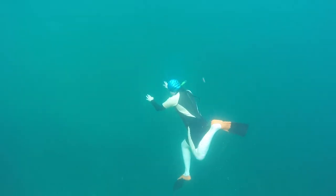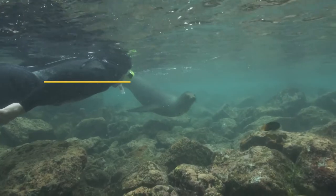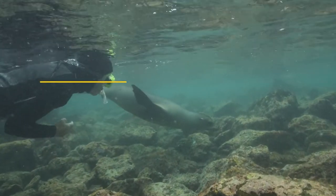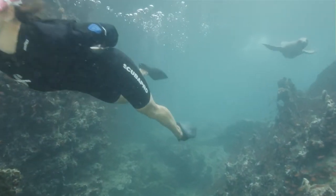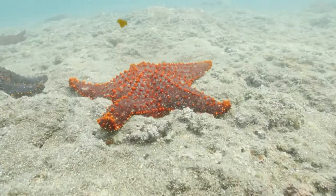What to wear for snorkeling in the Galapagos. Snorkeling in the Galapagos Islands is a major highlight for everyone visiting the archipelago, and especially for those who explore the islands on a cruise, as you get to snorkel once or twice every day. The islands are well known for their mixing of warm tropical and cold water currents, which means you can experience a wide range of temperatures even in one outing in the water.